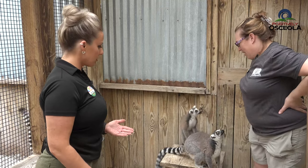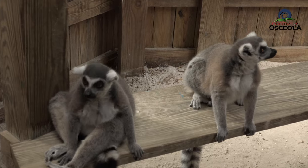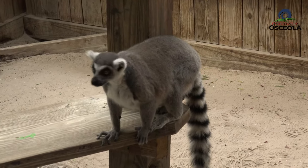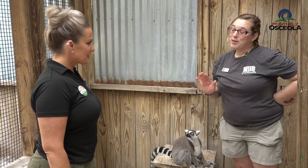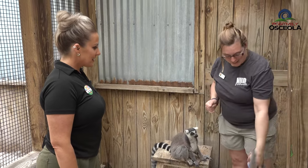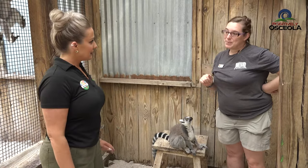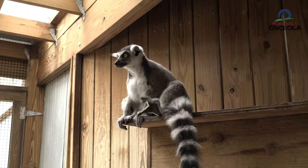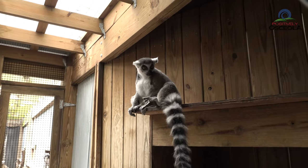What type of lemurs are these? These are ringtail lemurs. The ringtails are the most well-known of all the lemur species because there's a movie called Madagascar. The only place you find lemurs in the wild is on the island of Madagascar — that's the whole place in the entire world where you're going to find them naturally. And how many lemurs do you all have in general? We have three different species of lemur here: we have the ringtails, next door are the red ruffed lemurs, and in the very back we have the black and white ruffed lemurs too.